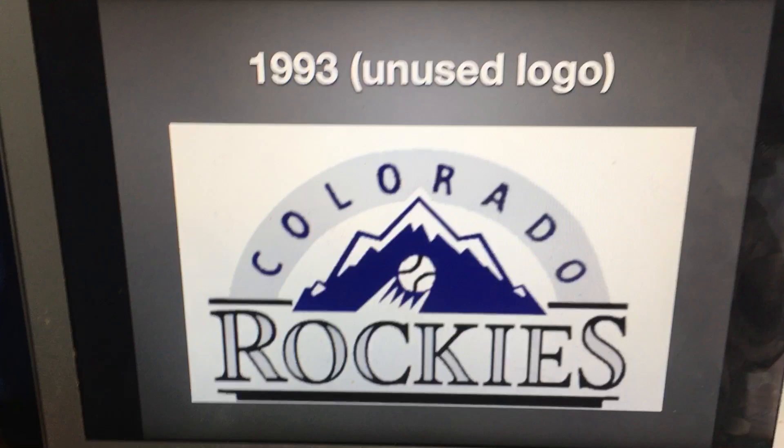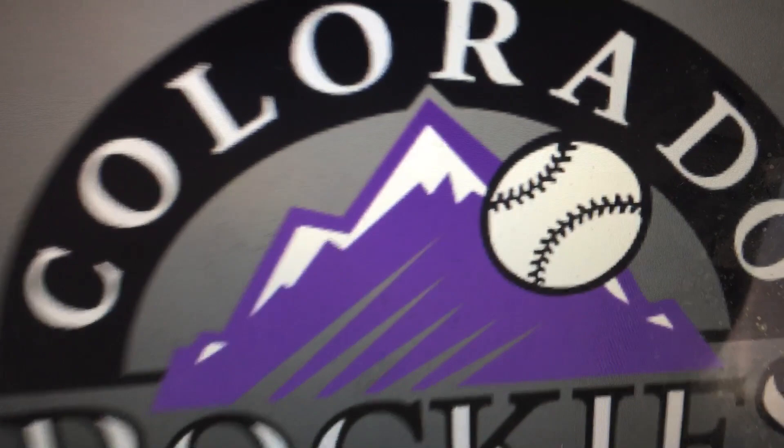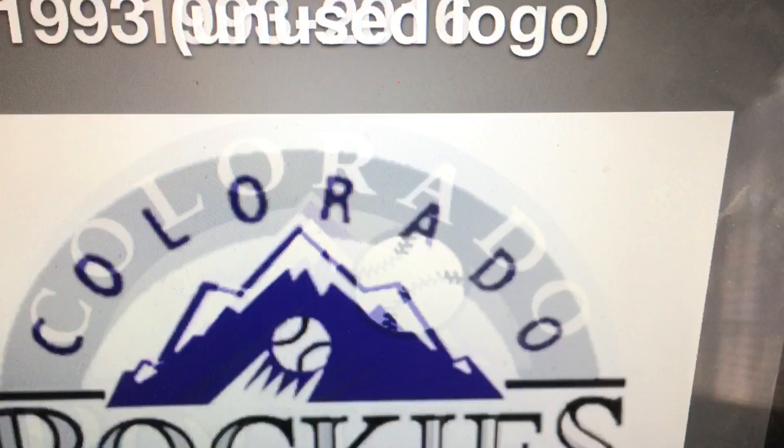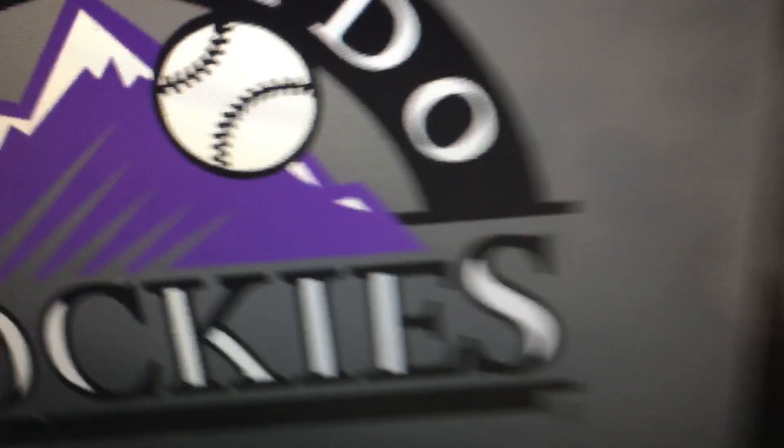1993 to 2016, we have a purple mountain with a baseball. Now the arch changed from silver to black, and the text Colorado went from purple to white. And the word Rockies stayed the same, except the outline looks different.